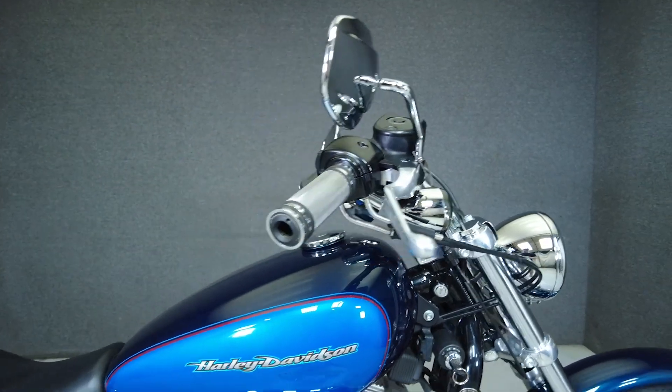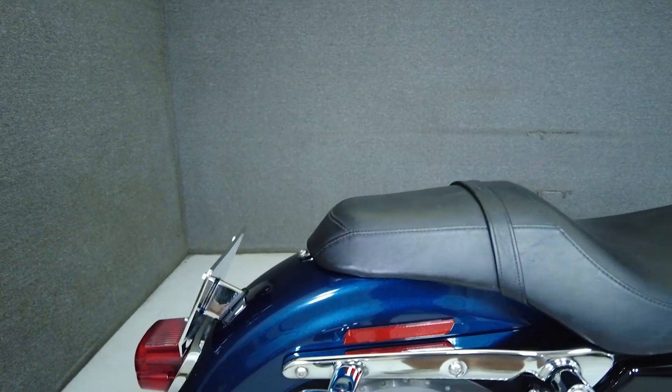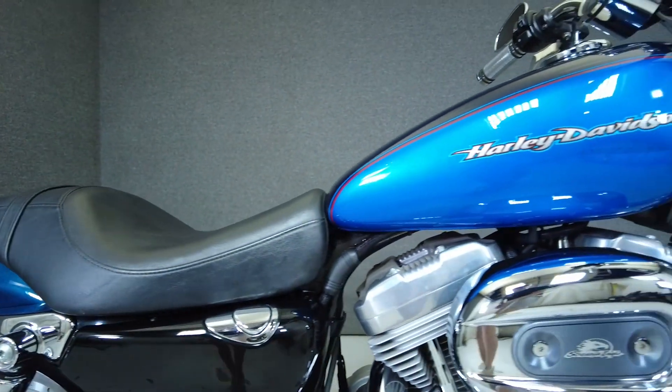It's been upgraded with the Screamin' Eagle exhaust, Screamin' Eagle air cleaner, rider and passenger pegs, shifter peg, grips, and smoked front and rear turn signals.